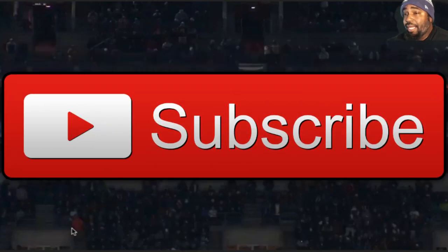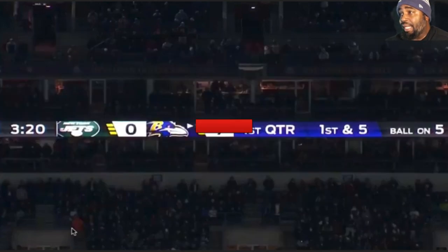If this is your first time here, make sure you subscribe and hit the like button. I get back to you as quickly as possible with the comments, so feel free to comment and ask general questions. I'll try to answer them either in the comment section, when I go live, or in the next video I do. Make sure you follow me on Twitter too, CoachAvins9.